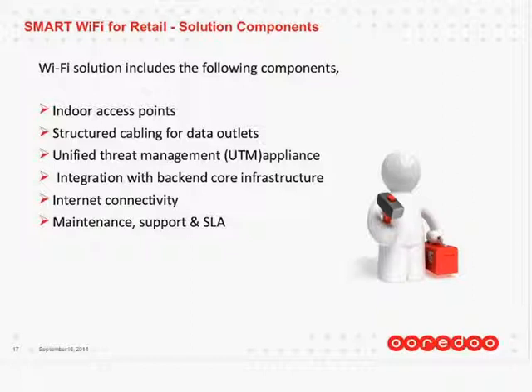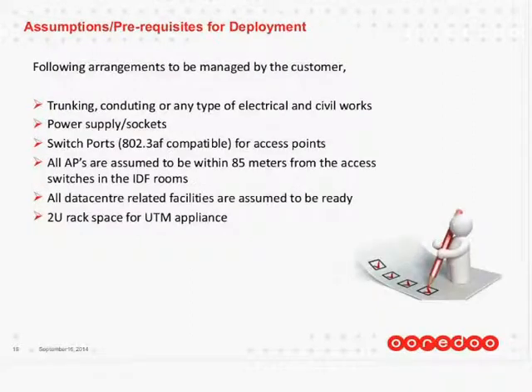Now, what we're expecting from the retailers or businesses as prerequisites for deployment — things like trunking or conduiting, and any type of electrical and civil works. For example, if there is no power or no power sockets around, this we require. Also, switch ports — if you have switch ports for access points so that we can connect to the network; if not, that can be provided separately as well.